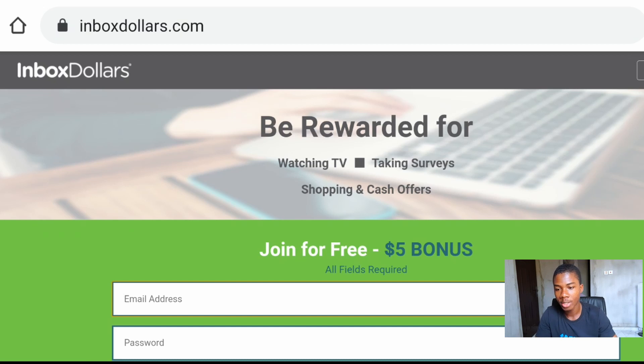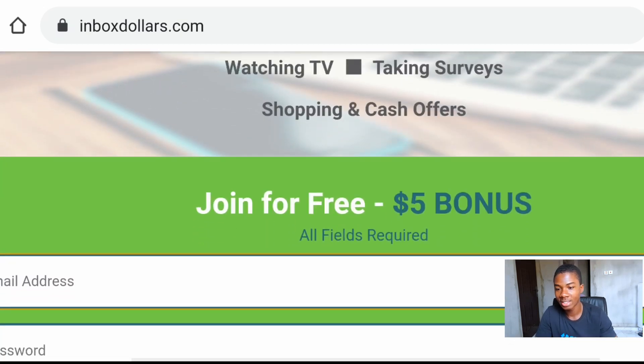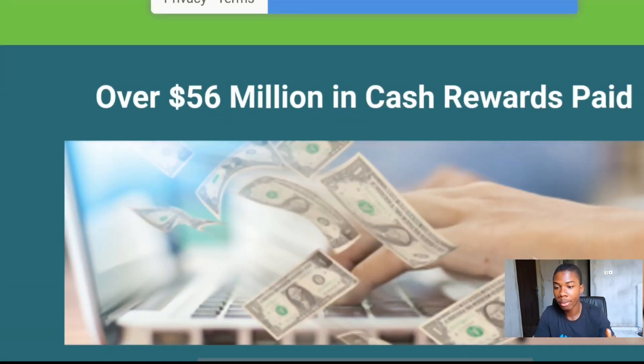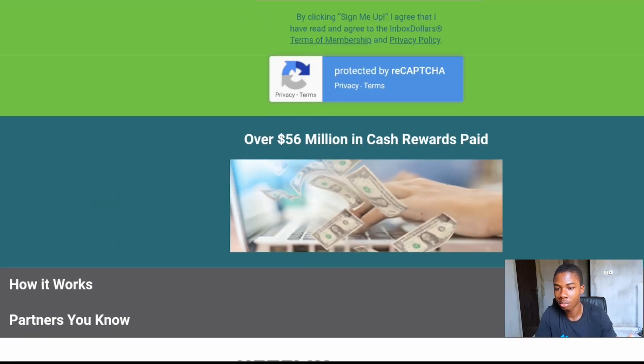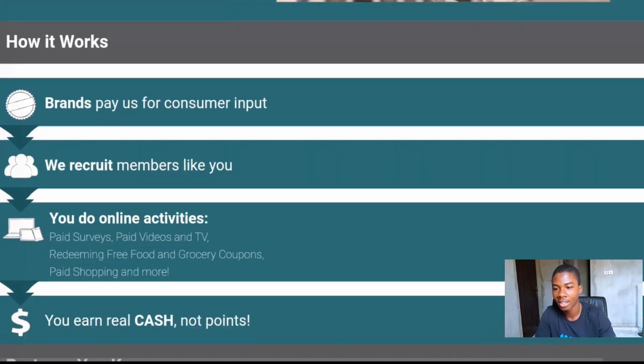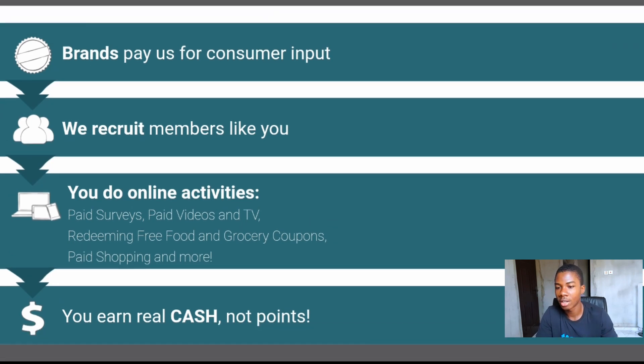The first one I'm going to show you is called InboxDollars. If you already spend hours of your time playing games, watching trailers, or YouTube videos online, then InboxDollars is your number one way to make some free money by just spending a couple minutes every single day. It's an online rewards club where you can get cash for simple activities like searching the internet, browsing, playing games, or watching movie trailers online.